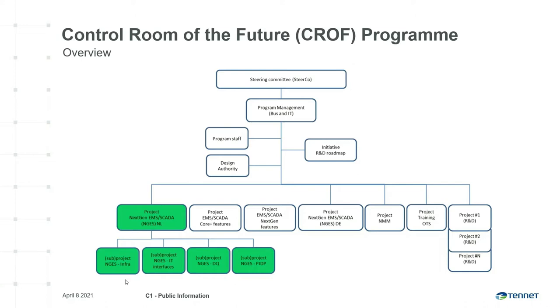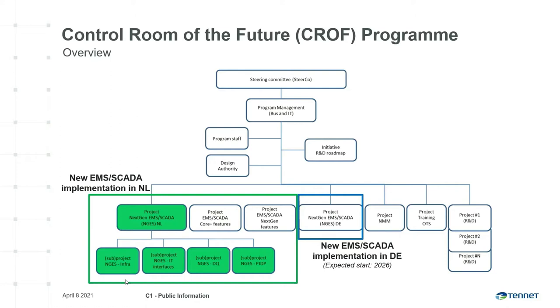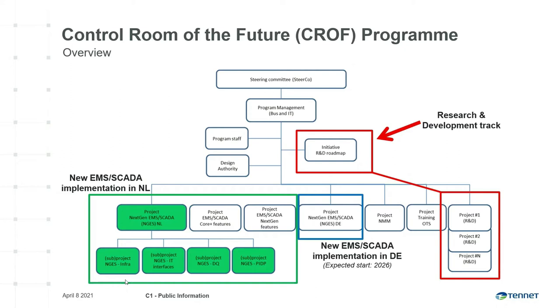The program aims to evolve the control room instruments the operators use to operate the power system. The program is two-fold. The first part is about replacing our existing end-of-life EMS SCADA system with a new state-of-the-art system from our preferred OSI supplier — first in the Netherlands, then in Germany. The second part is about our research and development track, which focuses on modernization of existing processes and developing new functionalities that are not part of the new EMS SCADA system but are needed for reliable and secure energy supply.